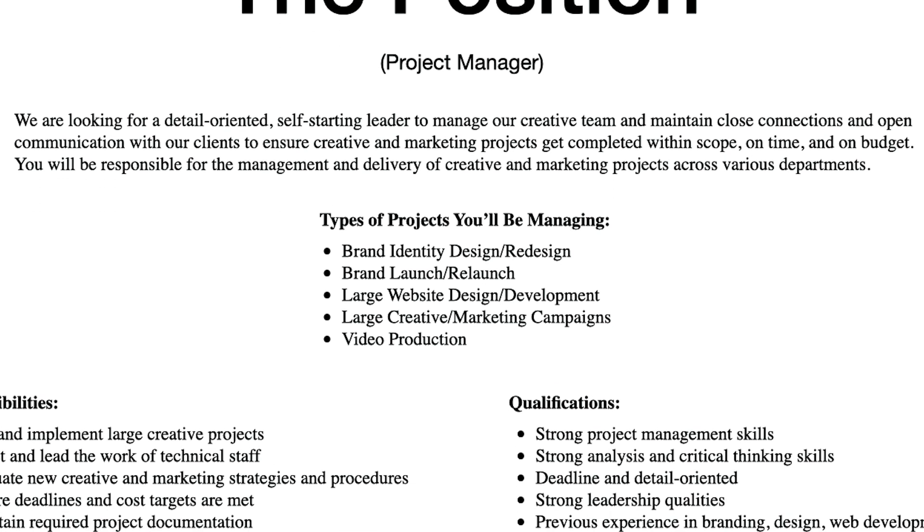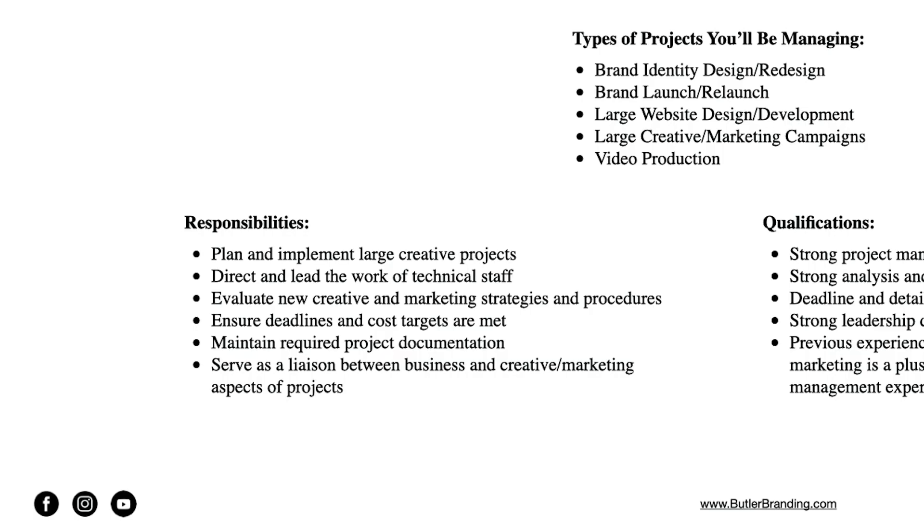The types of projects include brand identity design and redesign, brand launch and relaunch, large website design and development, large creative and marketing campaigns, and video production. The responsibilities include planning and implementing large creative projects, directing and leading the work of our technical staff, evaluating new creative and marketing strategies and procedures, ensuring deadlines and cost targets are met, maintaining required project documentation, and serving as the liaison between business and creative/marketing aspects of the project.